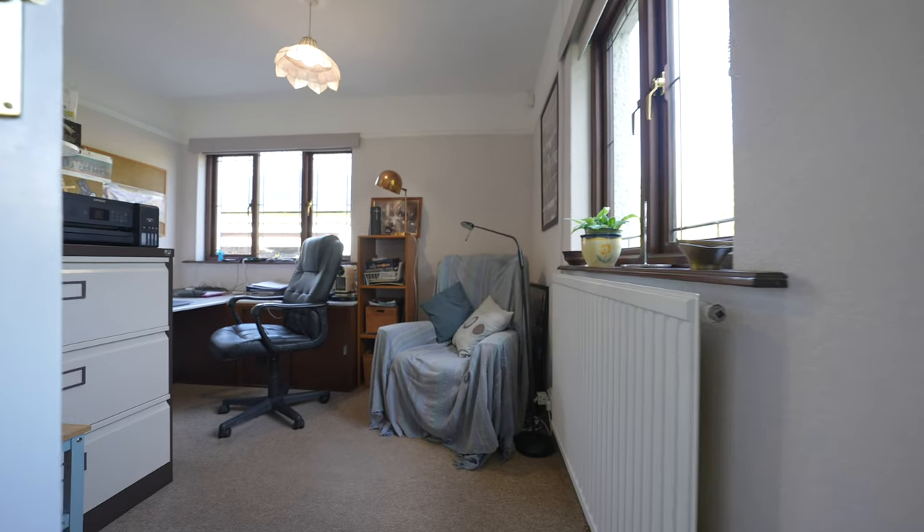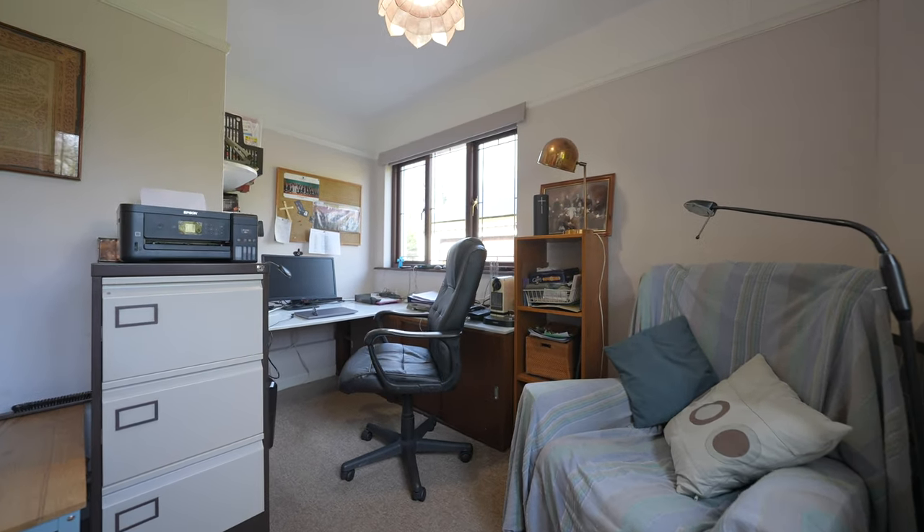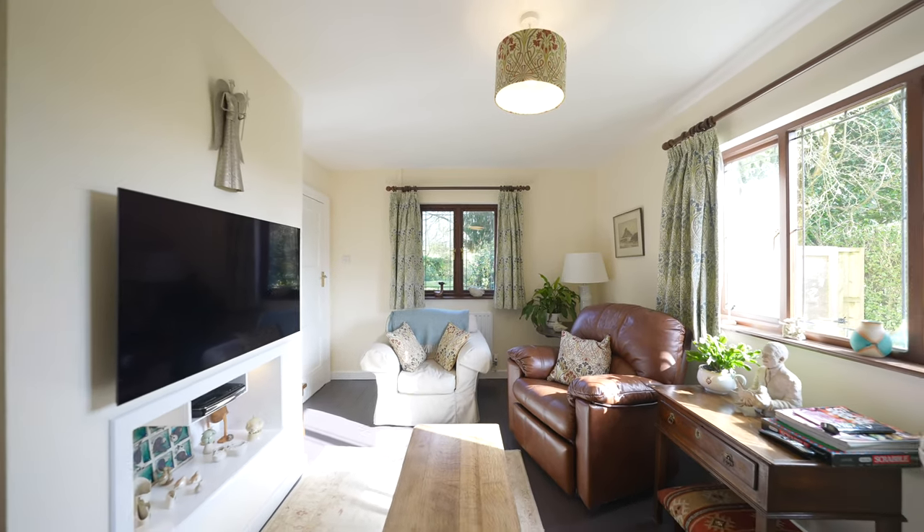To the right hand side of the hallway is a dual aspect study, and on the other side there is a dual aspect snug which could be an ideal dining room as required.